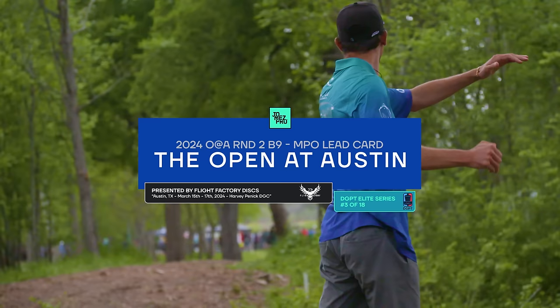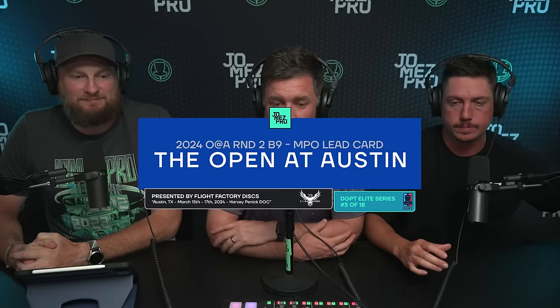Hello and welcome back to round two coverage from the Open at Austin presented by Flight Factory Discs. You are watching the back nine on Jomez Pro. We're here on stop three on the Disc Golf Pro Tour, watching Big Sexy Barry, Nate Sexton, Jeremy, calling Paul Ulibarri. The story of the second round on moving day hasn't necessarily been stellar play from the lead card — it's been more about the incredible rounds being put up all around the course.